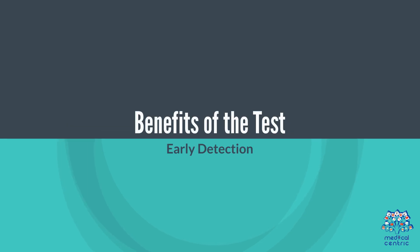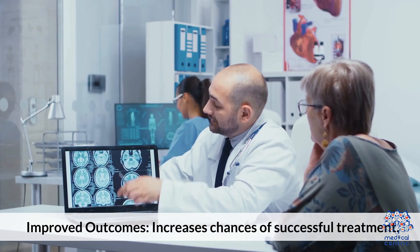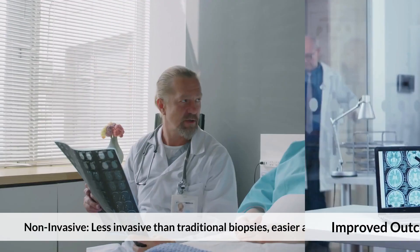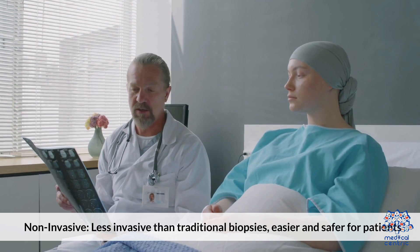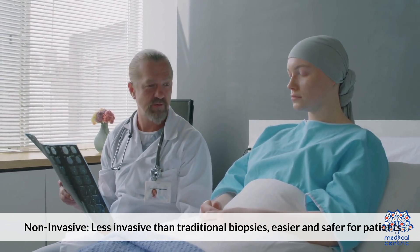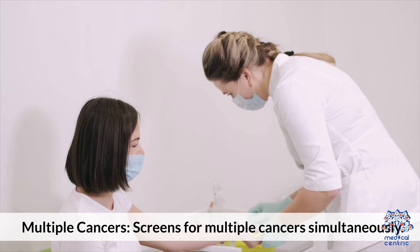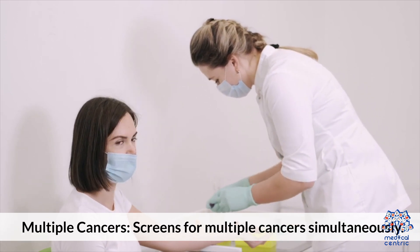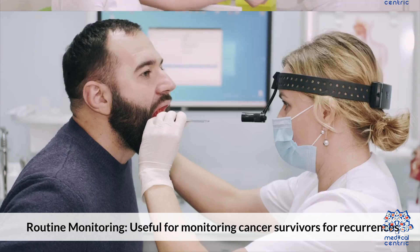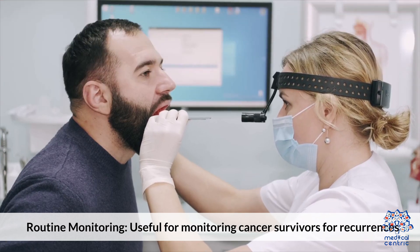Benefits of the test include early detection, which increases chances of successful treatment. It is non-invasive — less invasive than traditional biopsies, making it easier and safer for patients. It offers comprehensive screenings by testing for multiple cancers simultaneously, and is also useful for routine monitoring of cancer survivors for recurrences.